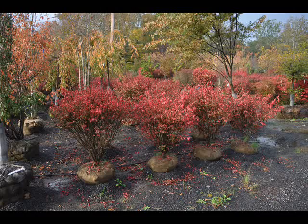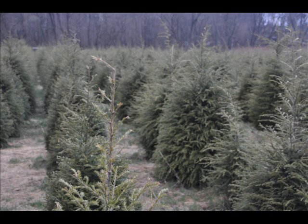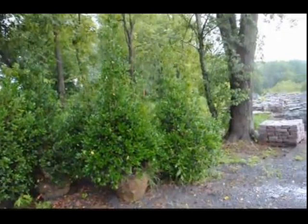We are noted for our Green Giant arborvitaes and Leyland cypresses. We also have hemlocks up to 10 to 12 feet high, along with redwoods. We can also supply you with bald cypress, larch, and eastern red cedar. In the way of shrubs, we have arrowwood viburnums, bayberry, Blackhaw viburnums — a whole range of viburnums — dogwoods, red twig, and silky dogwoods.